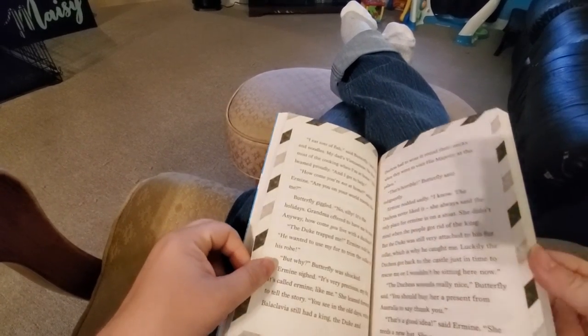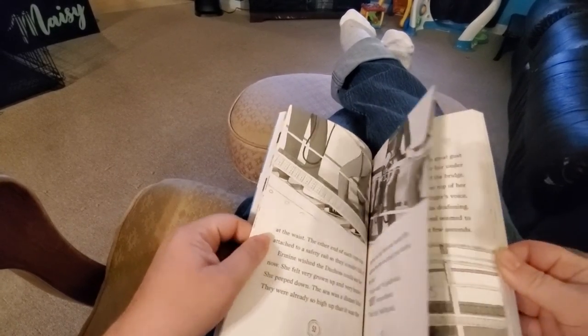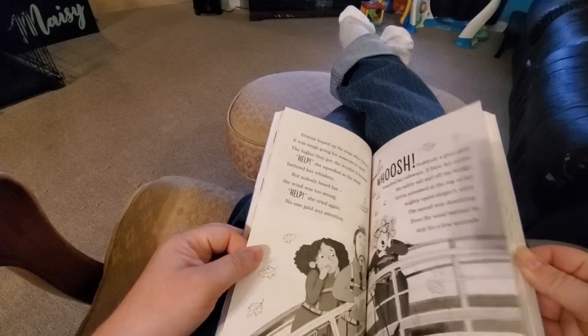These are short chapters, which allow your chapter reader to feel accomplished as they read through.